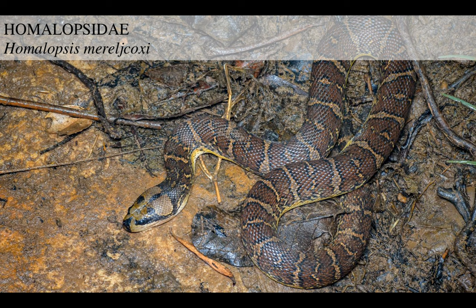Homalopsis mereljcoxii - unpronounceable name, but that really is the species name - is a beautiful example of this family. It's got this mask-like scale pattern on its face, which is really cool.